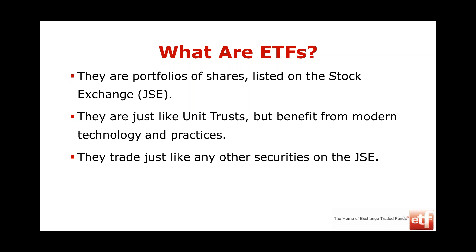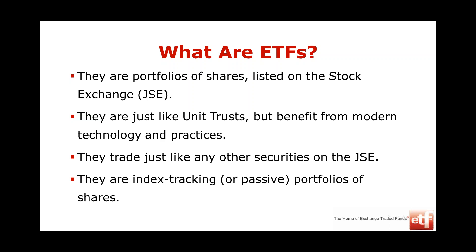ETFs trade just like any other securities on the JSE, so you can buy and sell them through the stock market. That's a big advantage over things like unit trusts, which are over-the-counter products. An ETF is traded through a stock exchange, which has big benefits in terms of security and custodianship through a central register. Importantly, ETFs track an index — that's called passive investment — whereas trying to beat the index is called active investment.